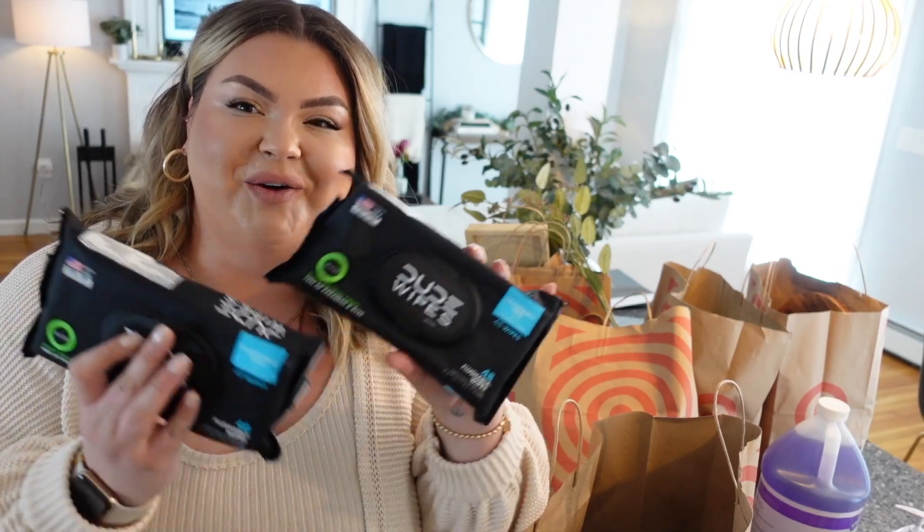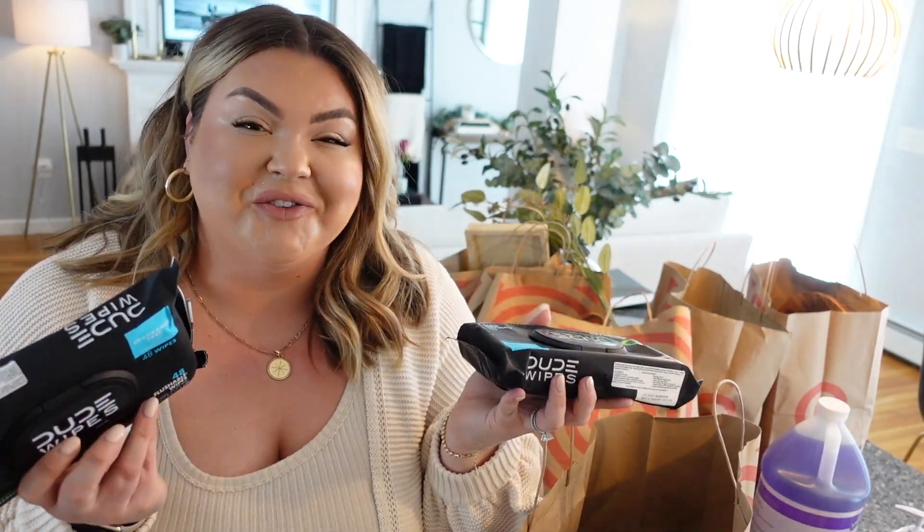Dude Wipes — we love Dude Wipes! These are some awesome flushable booty wipes. There's not a lot to say about that, but try them — you won't regret it.